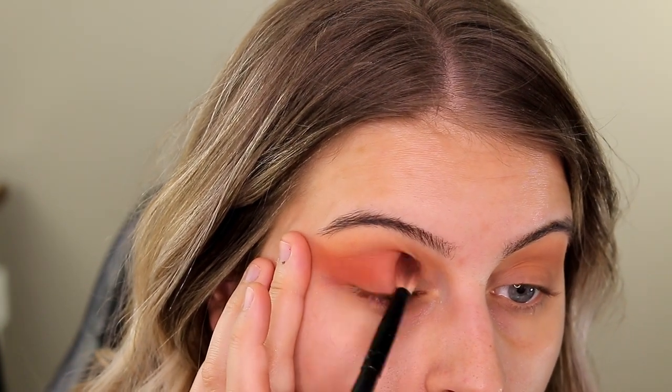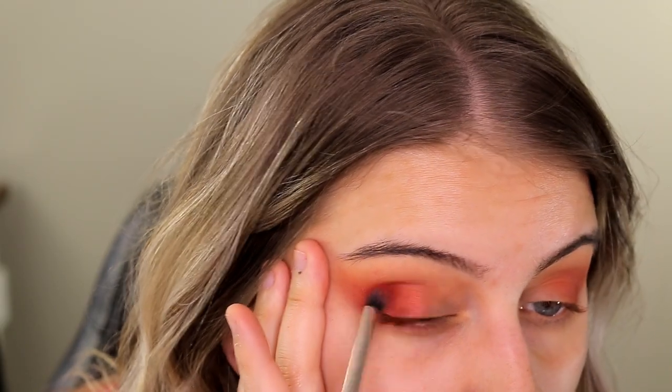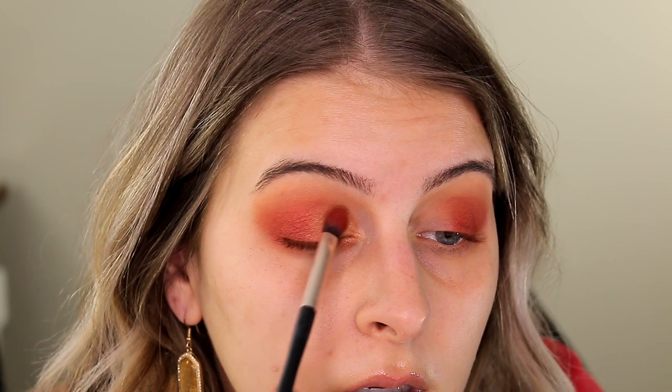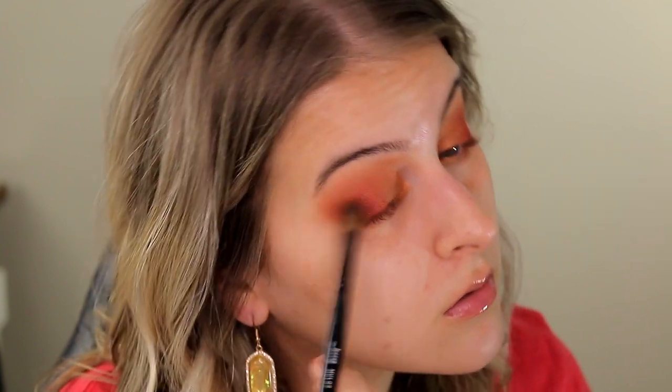Now I'm going into this really pretty matte pumpkin orange shade and putting that in the socket and outer V. Then I'm going into the shimmery red and putting that in my outer V on a fluffy brush so it's not too packed on. I'm going to do my shimmer eyeshadow hack in a second. Then taking the shimmery gold on the inner corner, and touching up that transition shade.